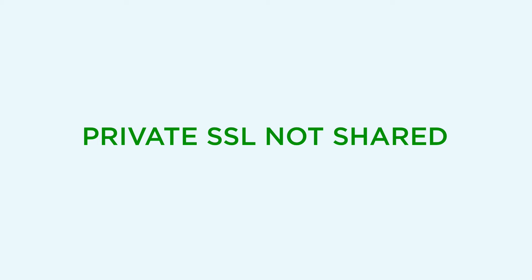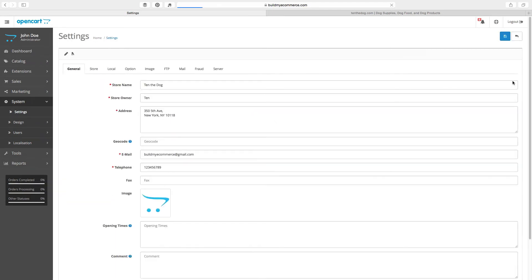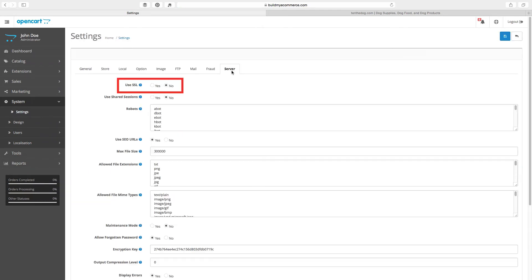After the hosting company has installed your SSL certificate, go to the back end. Go to Settings, Edit, then the Server tab. Make sure to click Yes and Save.